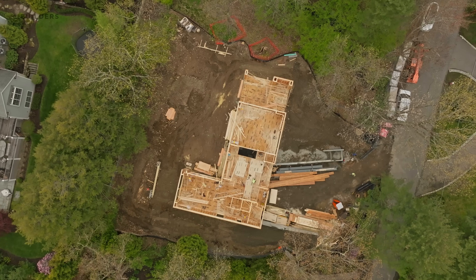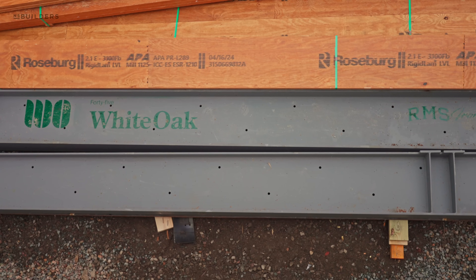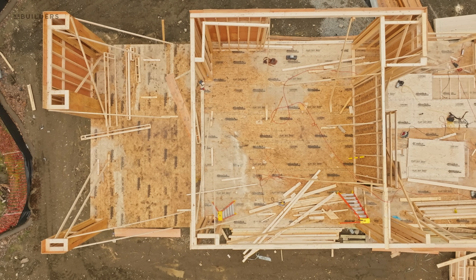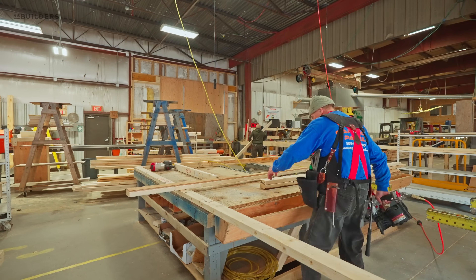Despite how big this driveway is — which can probably hold 15 normal size cars — it gets filled up really quickly with lumber and material. You can see we got our steel on site and a plethora of LVL stock being stocked up here, all for the second floor. As you can see behind me, framing is completely underway. We took you guys down to Cape Cod Panel where all of these walls were manufactured.